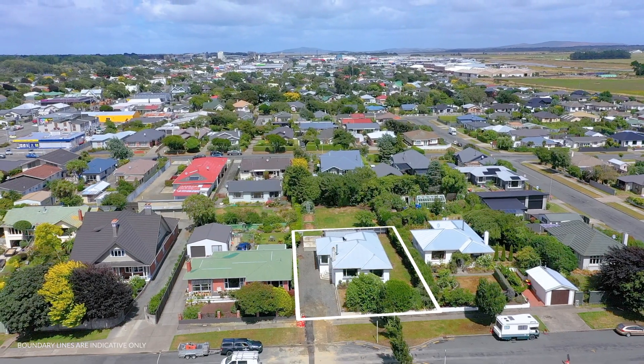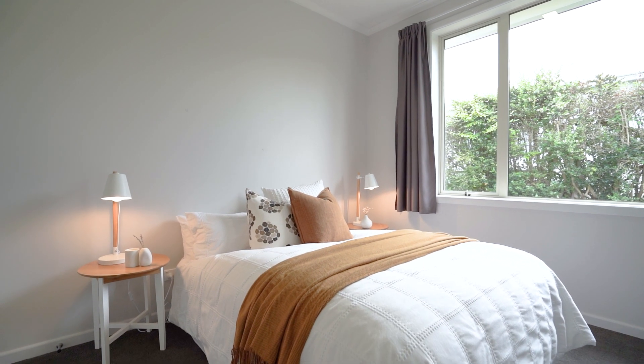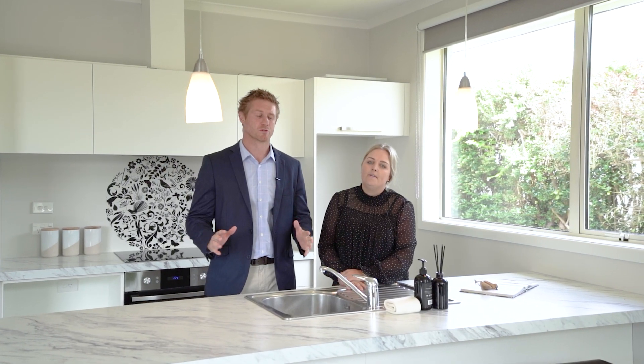We know this property is going to tick a lot of boxes. It's double glazed, it's modernised throughout, has a master bedroom with an ensuite and walk-in wardrobe. Absolutely a must see.